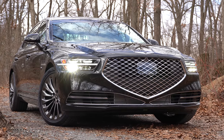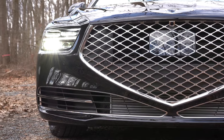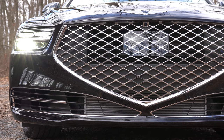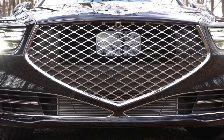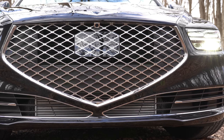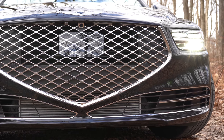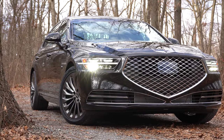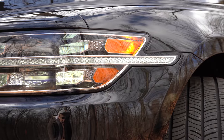Moving to the front, the revised front grille is much bolder and more pronounced — it definitely makes a statement. Towards the middle of the grille there's a rectangular sensor for the adaptive cruise control system, incorporated quite well. Just above that is the Genesis logo, which is slightly larger for 2020.